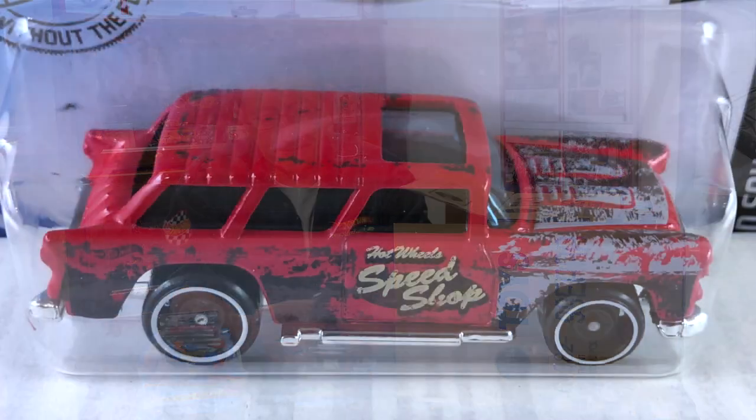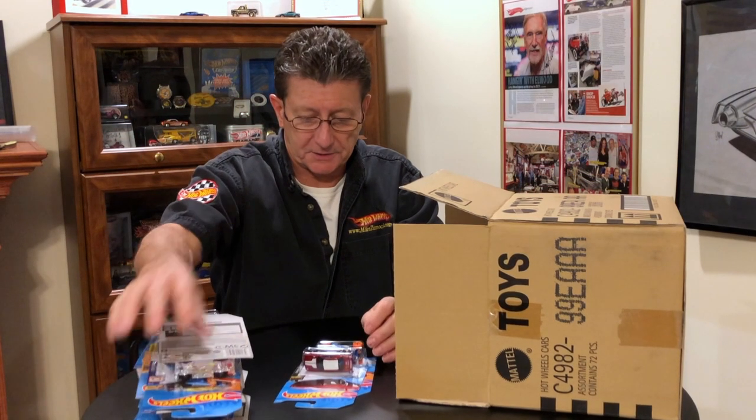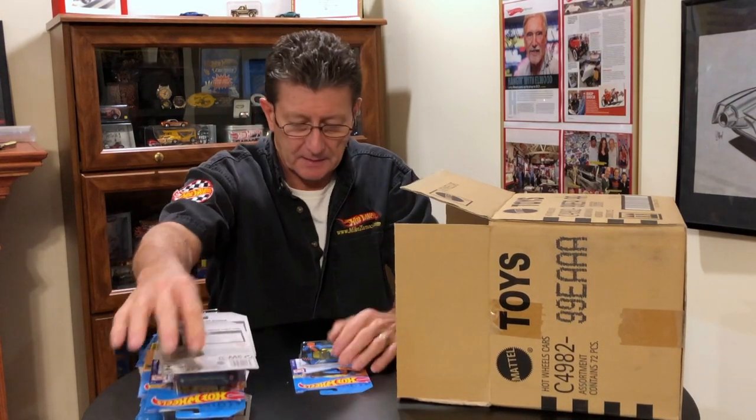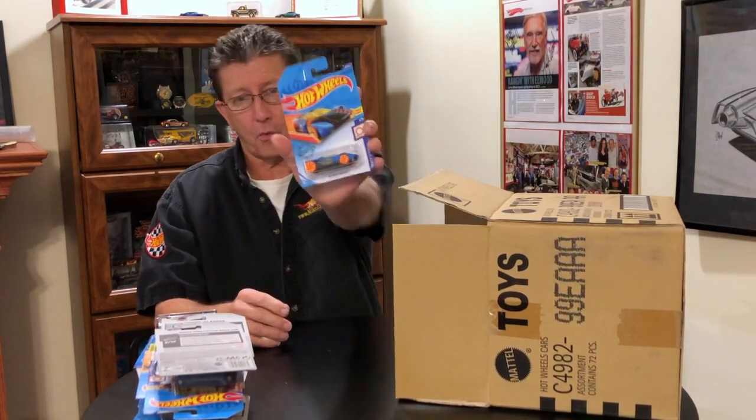Got the classic '55 Nomad in red enamel — got that in the last case. Another of the Dodge Challenger Drift Car. And another of the Hot Wheels Warp Speeder.